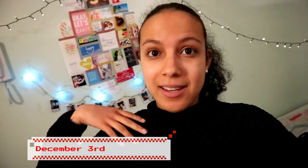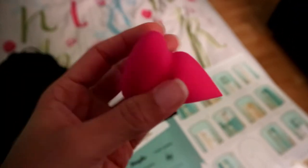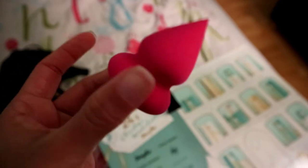Hey guys, it's December 3rd. I didn't open my advent calendar on December 2nd so I'm going to do that right now. A beauty blender — really nice, I'm definitely going to try this one out.